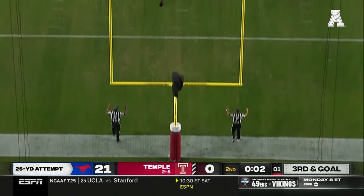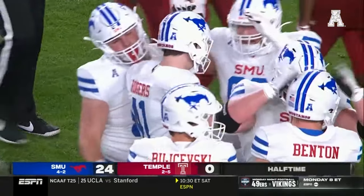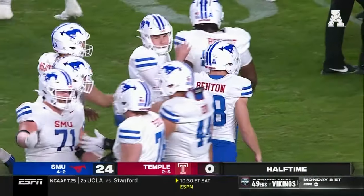Rogers has a strong leg — shows it off. And as the clock hits triple zeros, SMU takes a 24-0 lead going into halftime.